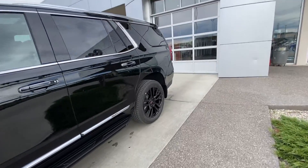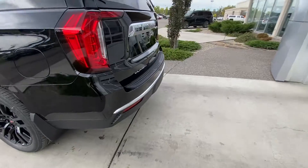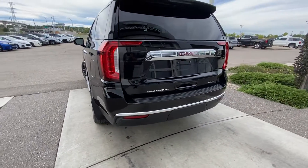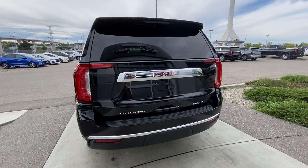Making our way to the back: rear tinted privacy windows, keyless entry all around, and remote start equipped. At the back of the SLT Yukon we have rear parking sensors, a trailer tow package, power tailgate, and LED brake lights.